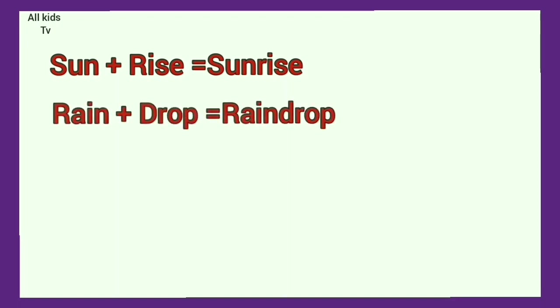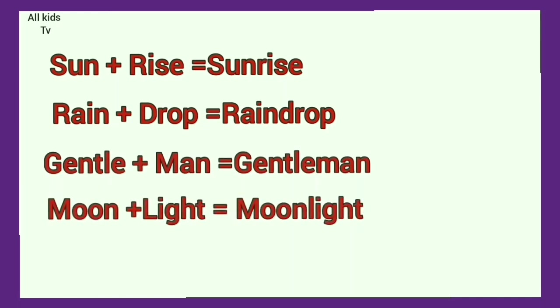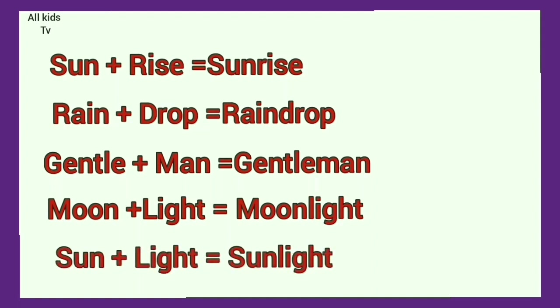Rain plus drop. Raindrop. Gentle plus man. Gentleman. Moon plus light. Moonlight. Sun plus light. Sunlight.